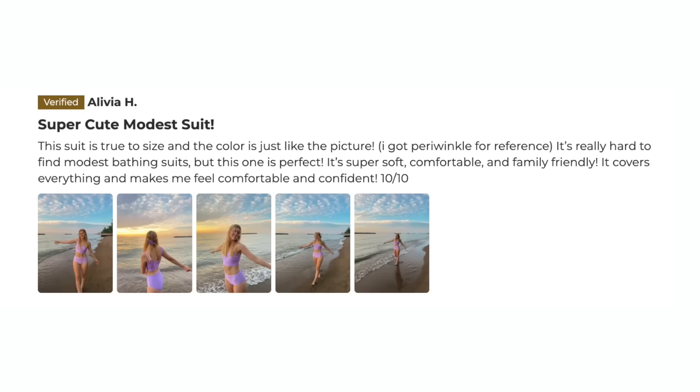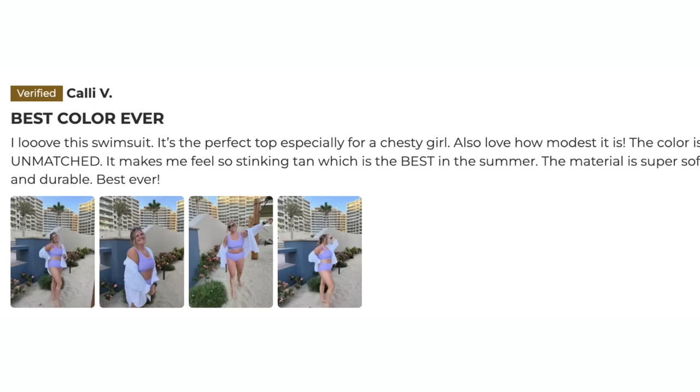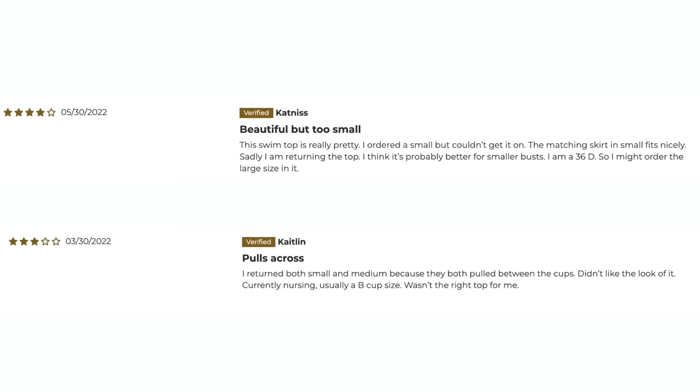These reviews really raved about it — great for bigger chests, a more modest full coverage top, really comfortable, functional, beautiful color. The only negatives were two people saying it runs a little small. And for how expensive this is, the reviews better be this good, because this top alone is $88.